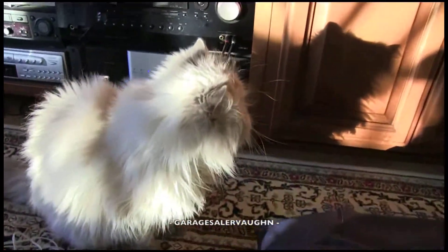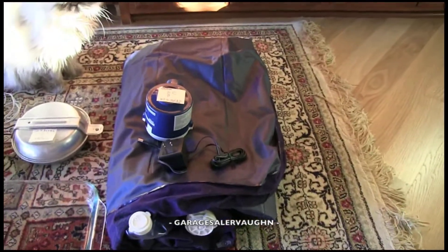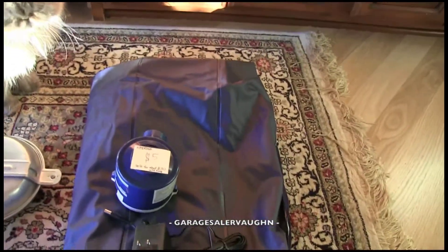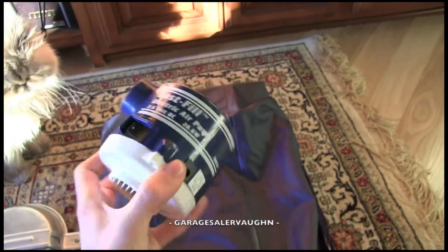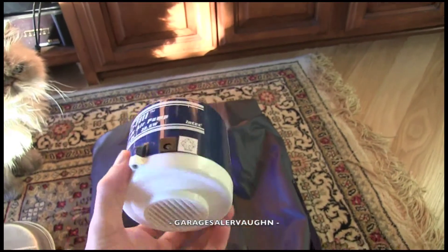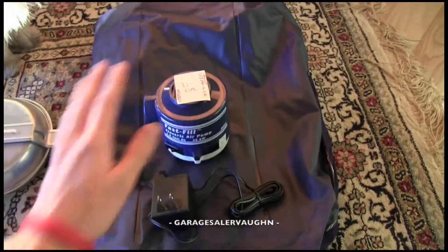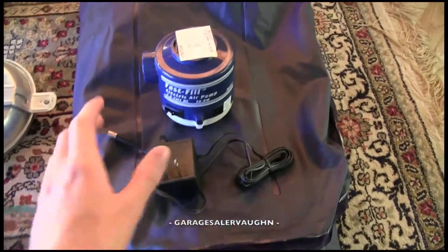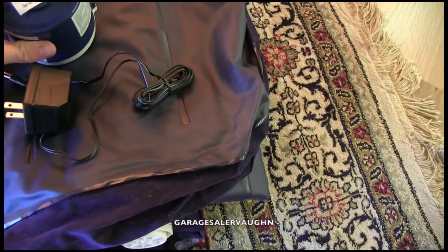My cat is in the video because she can't not be in the video. This is an air mattress made by Intex. I already blew it up, cleaned it, and it works perfectly. It came with a pump, and it can fill up the entire thing. I paid five dollars for the pump and the full-size air mattress, and the estimated value is thirty dollars.